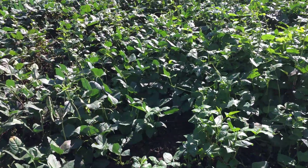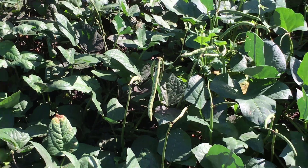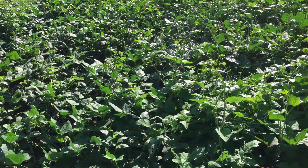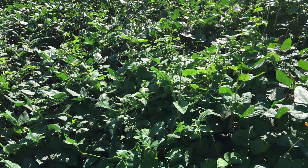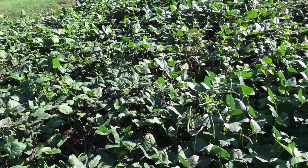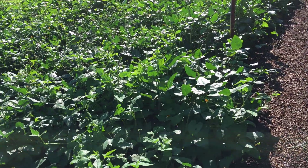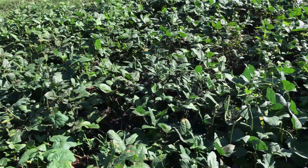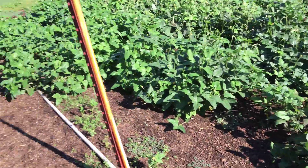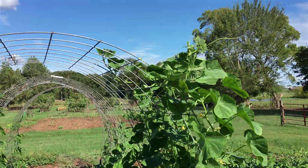These are my zipper cream peas starting to make a few peas. I haven't picked any yet but they've got a few that'll be ready in two or three days probably. It's a big stand of peas — about 50 feet long, 20 feet wide maybe.